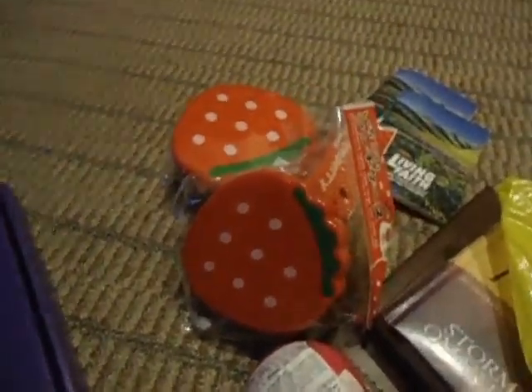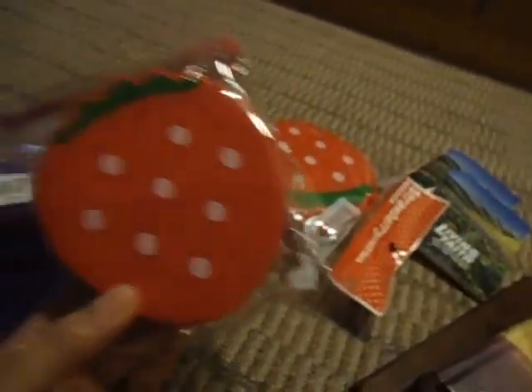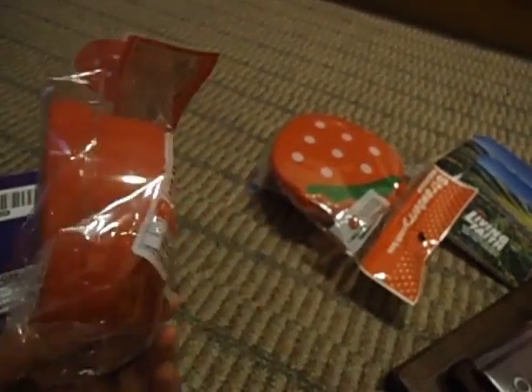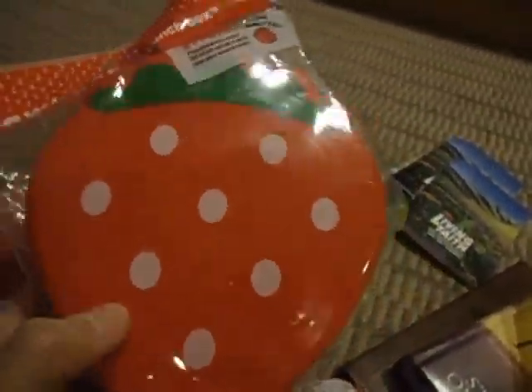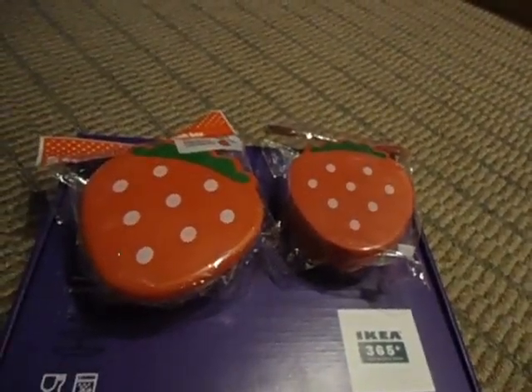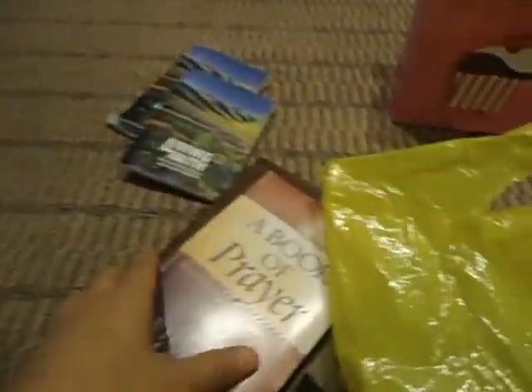Moving on, I also got this very cute lunch box — a strawberry-shaped lunch case, large and small. It actually comes in two from Josco. I just find it really cute, maybe for some fruits and sweets to take with me at school. I have another one — just one strawberry lunch box that I find really cute. I gave one last December to my two nieces, so I found it interesting to get one for myself.